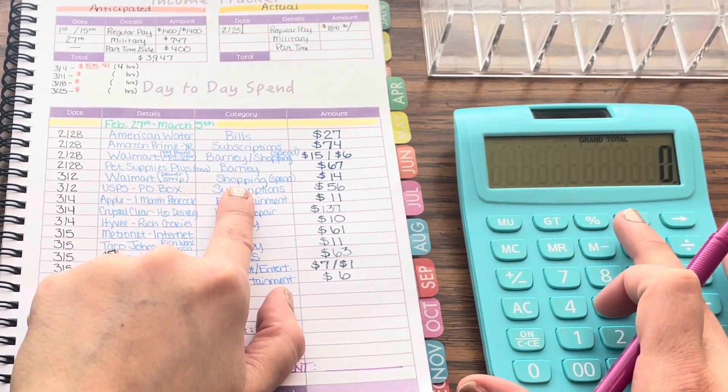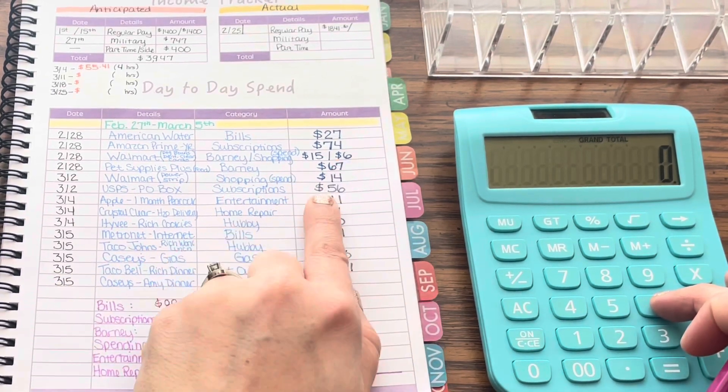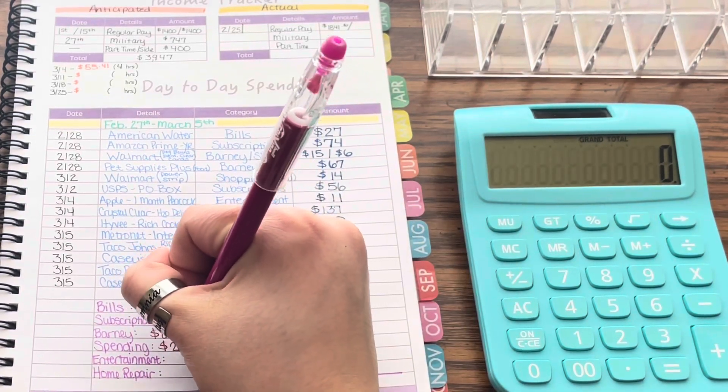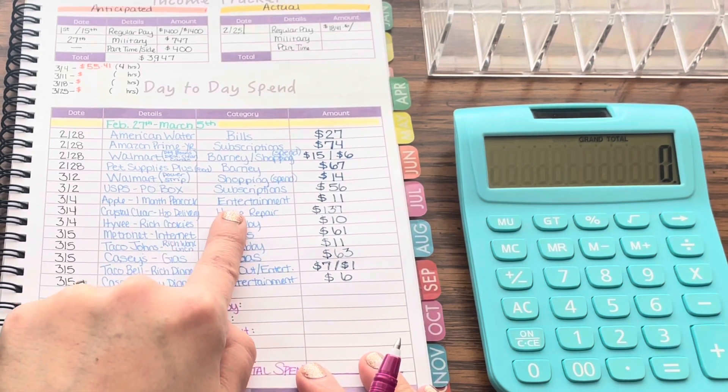Next we have spending — I wrote down 'shopping' probably because I did so much of it. We have $6 and $14, so $20 for spending this week.